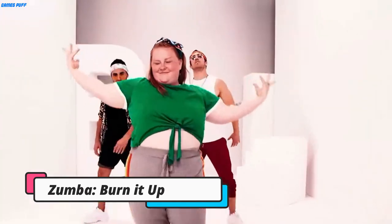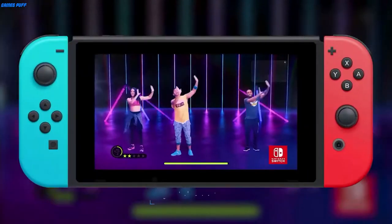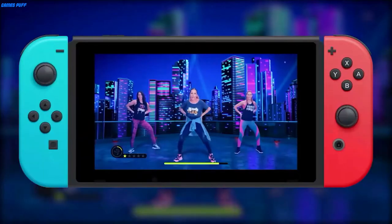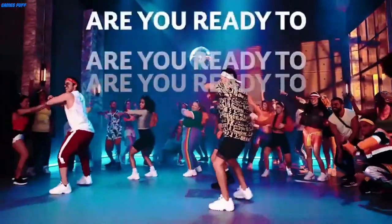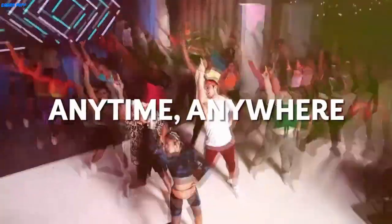Next up we have Zumba Burn It Up. If you miss hitting up your favorite Zumba class, this game may help. It's designed to look and feel like an actual class, with direct instruction, a variety of music, and increasingly difficult choreography to pull off. Additionally, you'll get access to in-game performance stats, including how many calories you've burned and technique scores.